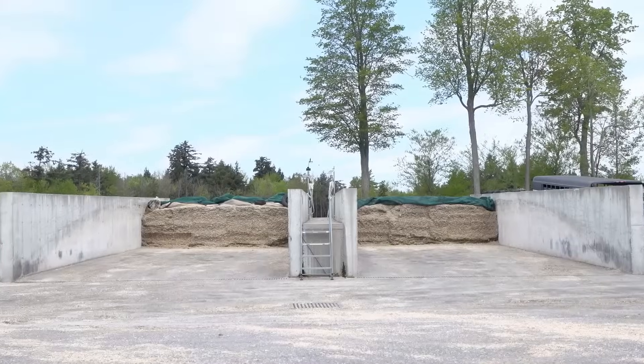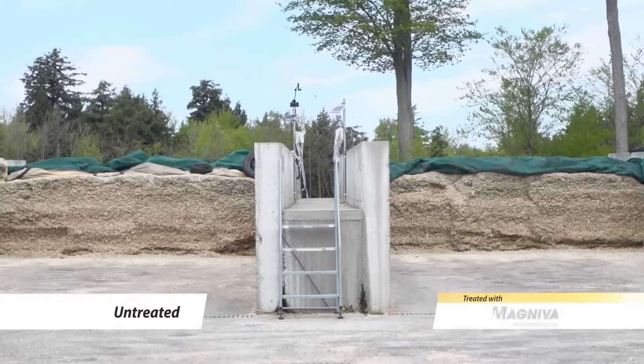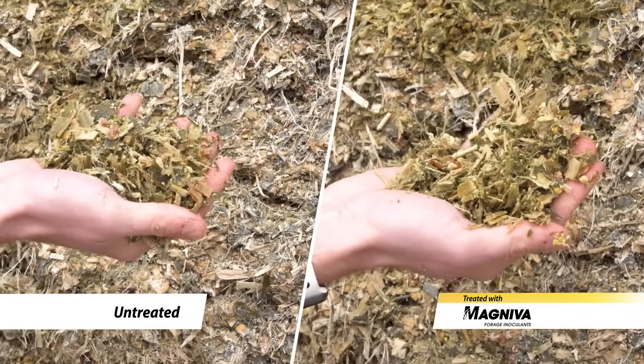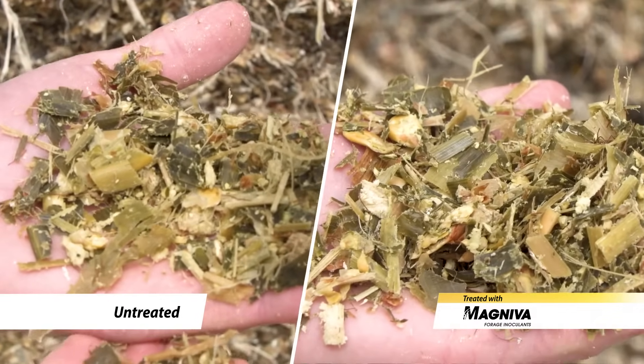At first glance, these two corn silages might look identical, but there is more to them than meets the eye. One is treated with Magneva Platinum Silage Inoculant, while the other has no inoculant added. Even upon a closer look, the differences are elusive, yet they're profound.